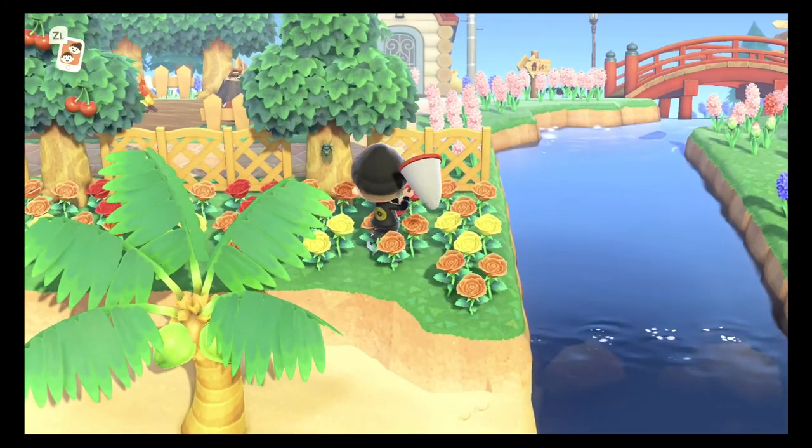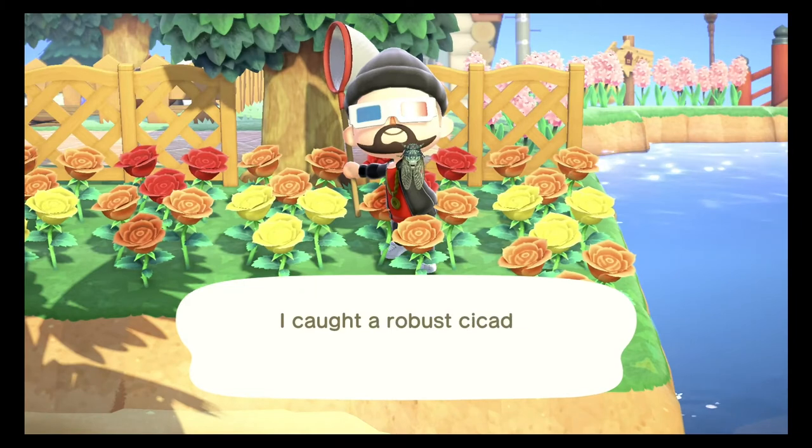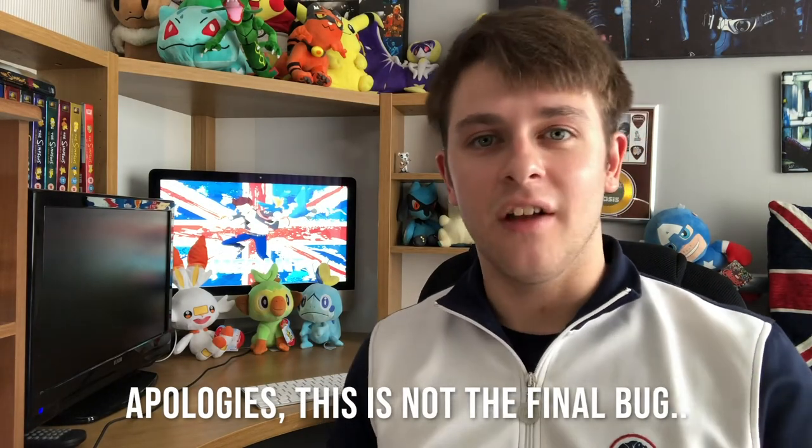The next bug on this list is the robust cicada. This bug can be caught between the months of July and August and it spawns between the hours of 8 AM and 5 PM. This bug is common and it sells for 200 bells. It does spawn in the rain.